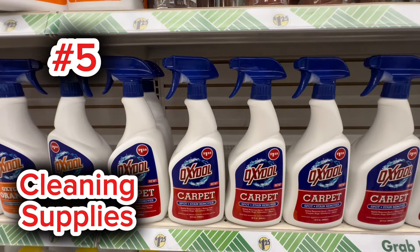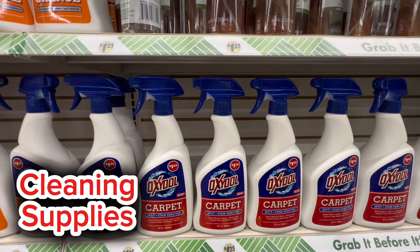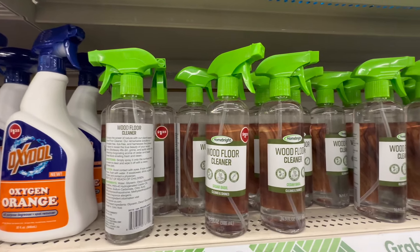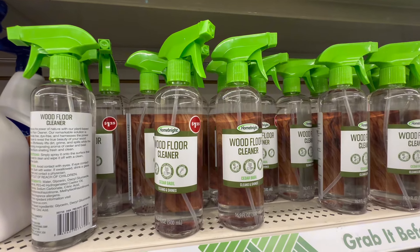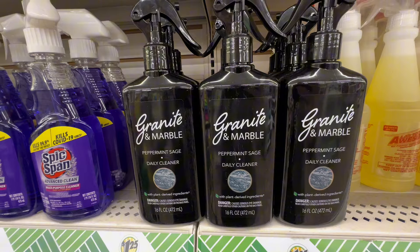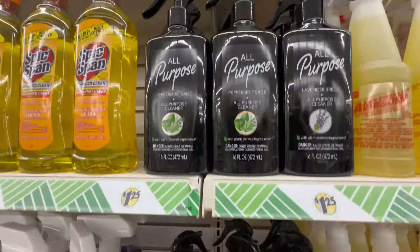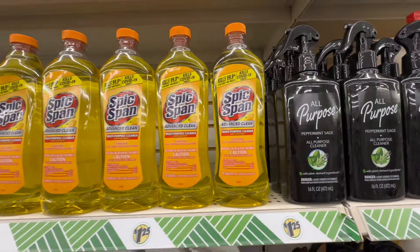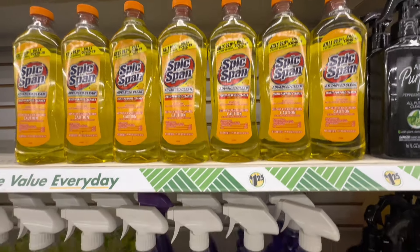Moving along to number five, we have Dollar Tree's cleaning supplies, and all of these items are only $1.25. We have amazing items — Dollar Tree is not disappointing in this department either. I feel like every time I go, I see something new. Cleaning products can be so expensive these days, and Dollar Tree does it right at $1.25. Definitely pick up some of your favorites for your holiday cleaning needs.